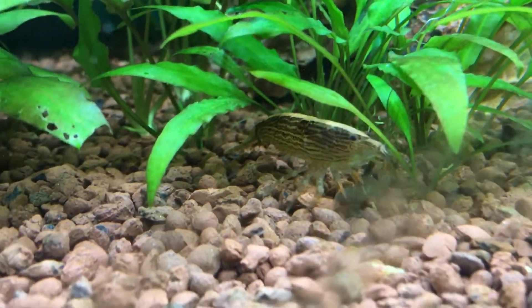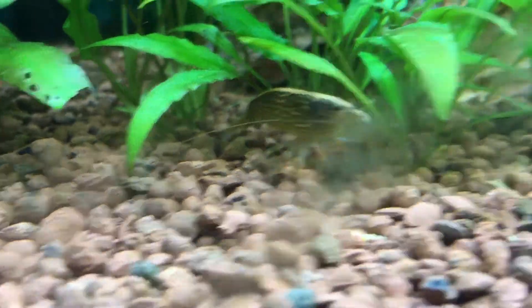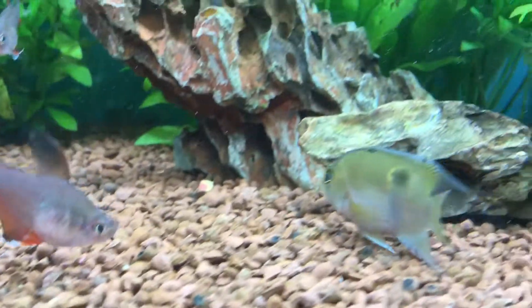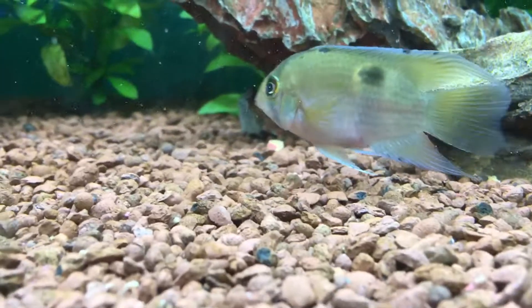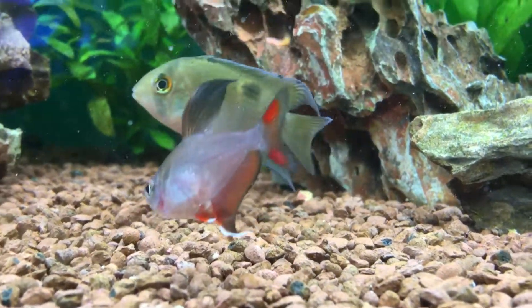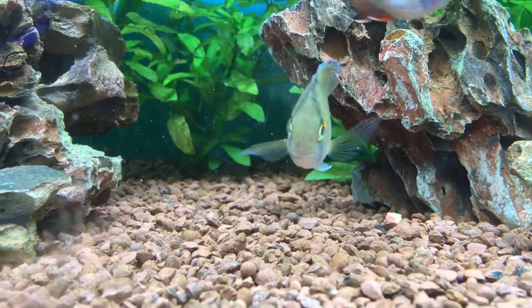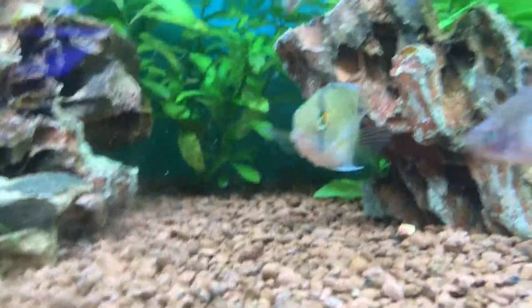These guys you can keep with larger shrimp. I've got mine in with bamboo shrimp because these guys get quite large — about four inches eventually — so they're not going to be able to eat them. With cherry shrimp, when these guys get a little bit bigger they might munch on them, so that's just a side precaution with that one.